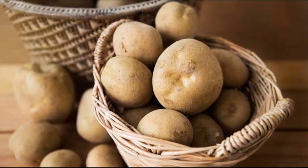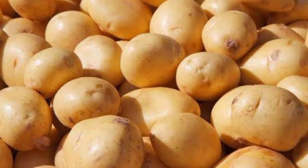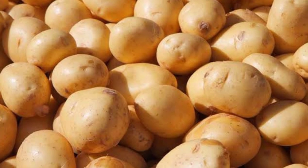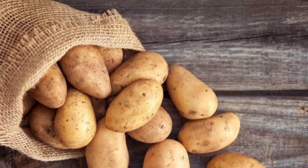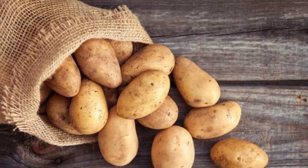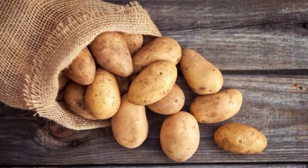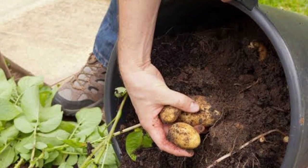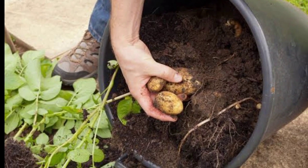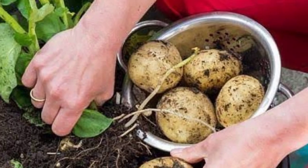Potatoes were first domesticated in the Andes in South America up to 10,000 years ago. Spanish explorers introduced them to Europe in the early 16th century. They are now the biggest vegetable crop in the United States, where the average person eats 55 pounds, or 25 kilograms, of potatoes every year. They are an important staple food in many countries around the world. Freshly picked potatoes taste entirely different than the potatoes you buy in a grocery store — they have higher water content and a bitter, earthy flavor.